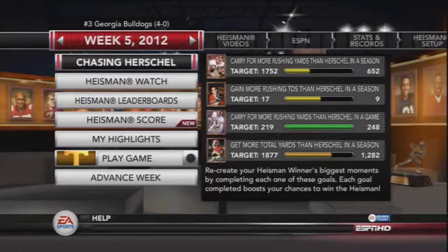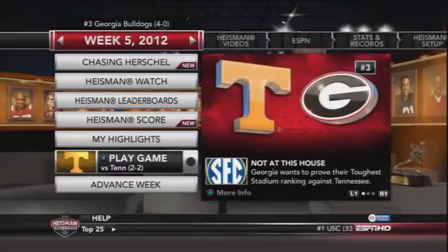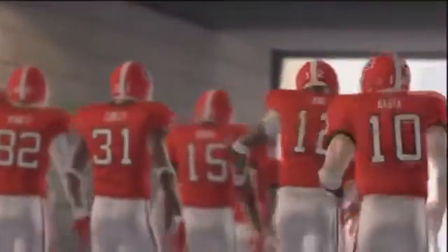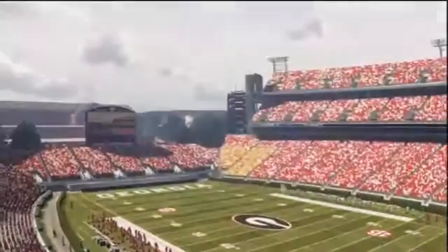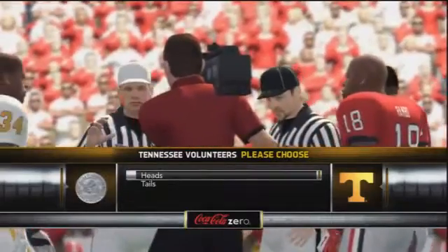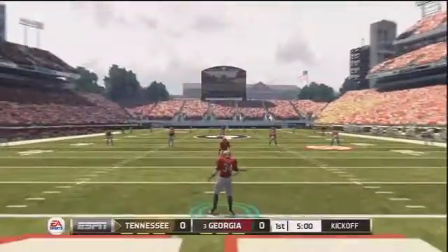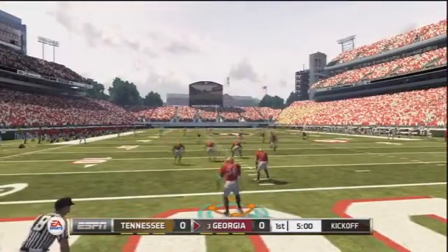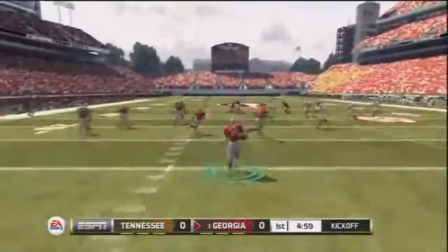Welcome back to the Herschel Walker Heisman Challenge Mode Series. We've got the 4-0 Georgia Bulldogs, number three in the nation, ready to take on Tennessee in another SEC matchup. We're almost to the midpoint of the season and I've had a pretty good time playing this series. Playing with Herschel Walker is a lot of fun — running back is just overall fun with the Heisman Challenge Mode because of how great these players are.